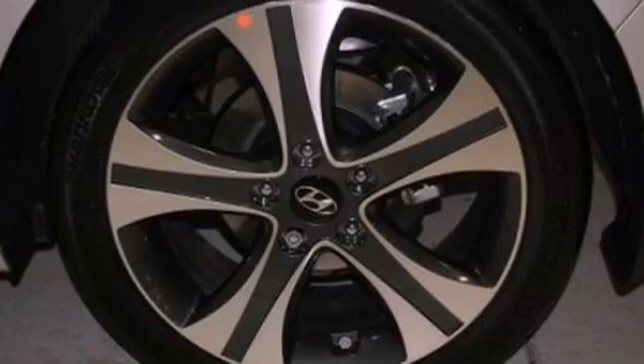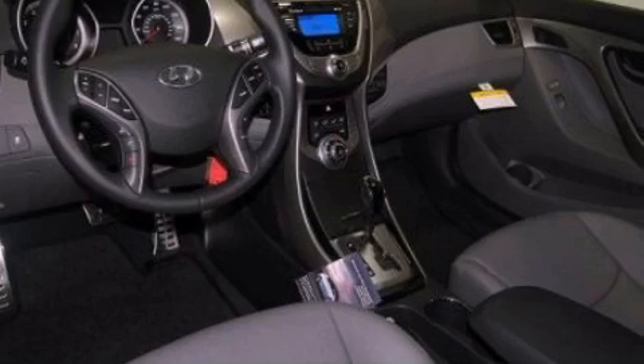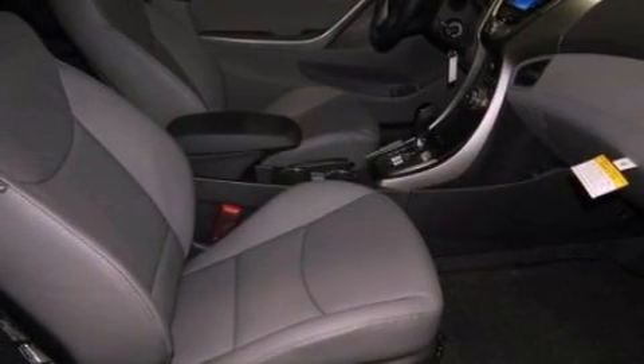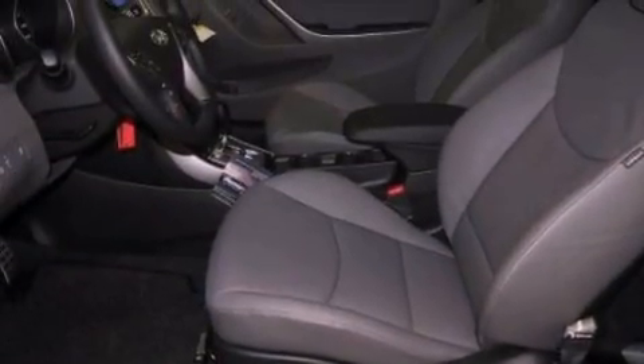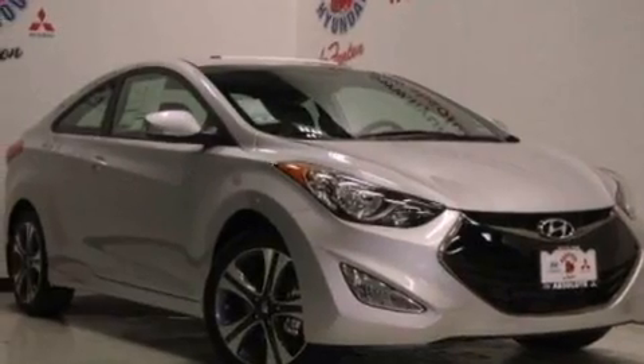Cruise control, heated side view mirrors, a keyless entry system, performance tires, a rear spoiler, an illuminated driver's side vanity mirror, a security system, brake assistance technology, fog lamps, and leather seats that provide great support and create an overall luxurious feel.